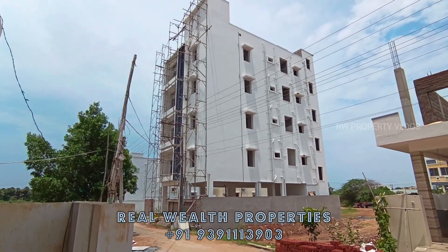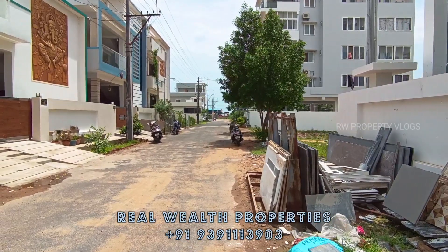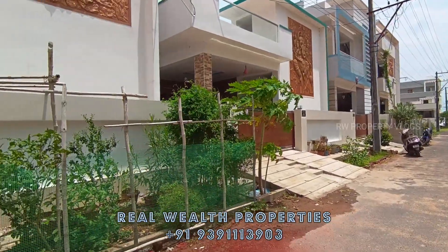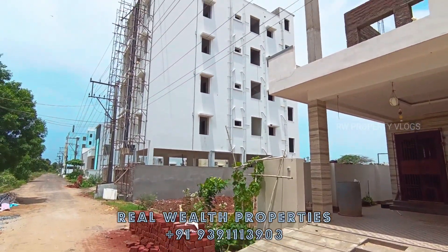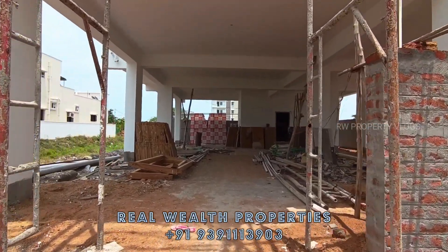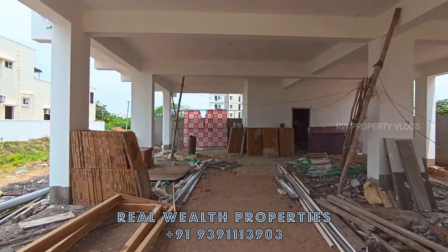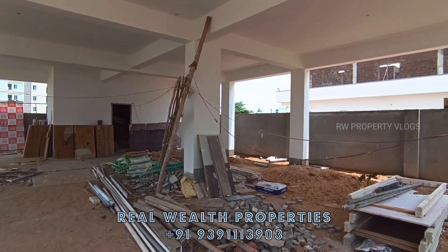Hi friends, welcome to my channel Elwell Properties. Friends, investment in Dhanalakshmi Puram - properties here have shown good appreciation. Before and after comparison shows that after construction, properties appreciate a minimum of 4 to 5x in this area.